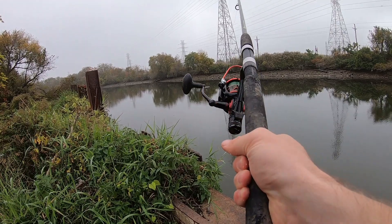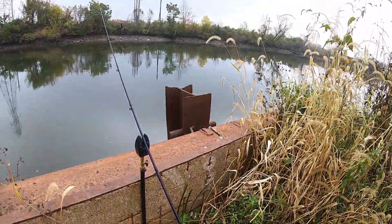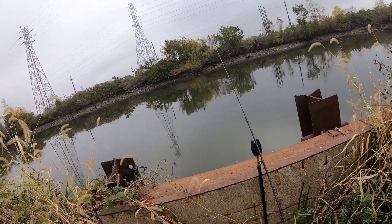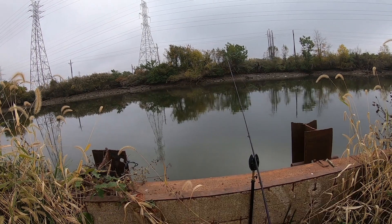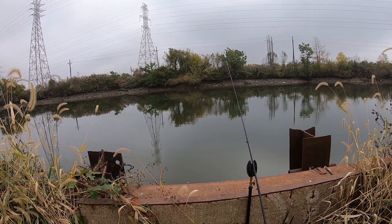Kind of right where I had it before. Just casted that second one out. Let's see if we can get one — the tide switched so we're going to be going through high tide.